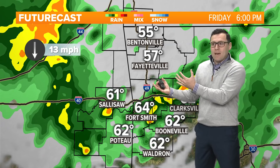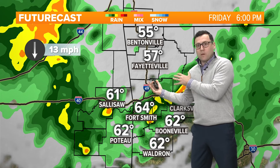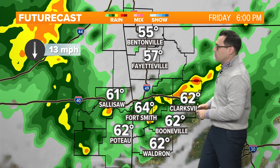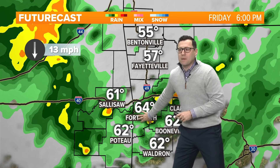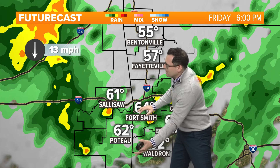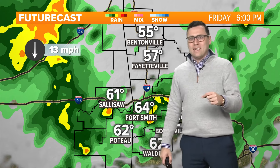Some instability is going to build as we go into the afternoon. The atmosphere is going to be in recovery mode from the widespread rain overnight, and if we can get some breaks of sunshine in there, that would help with that instability. That's why we'll have to watch our southern zones — the ingredients could come together for the area south of I-40 to have the best chance to see a strong storm or two mixed in later today.